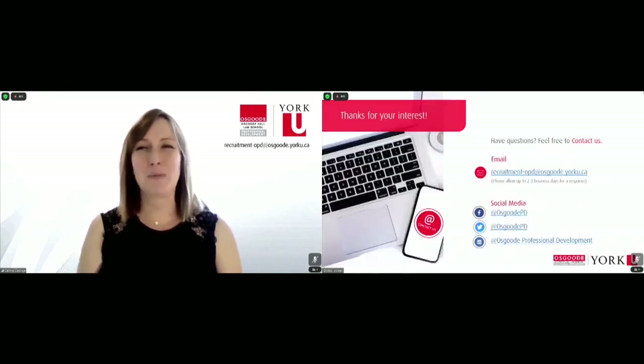That concludes today's presentation. I do hope that I have given you as much insight as you could require into our graduate diploma in Foundations of Canadian Law. But if you do have follow-up questions, we encourage you to reach out to us at any time at recruitment-opd@osgoode.yorku.ca. We would be happy to help and answer any questions. Thank you.